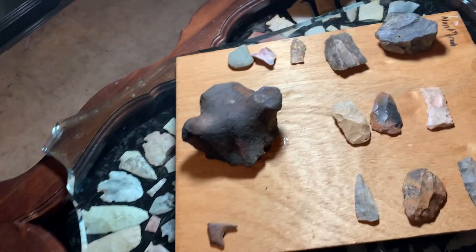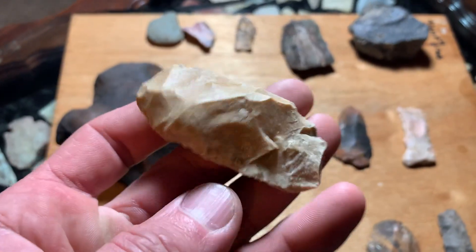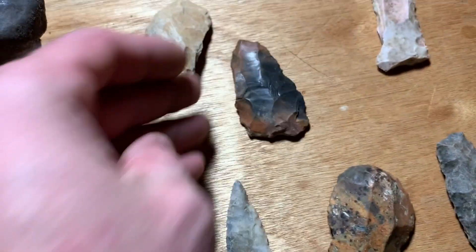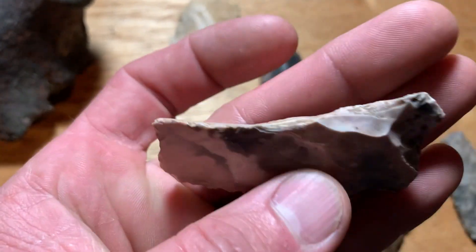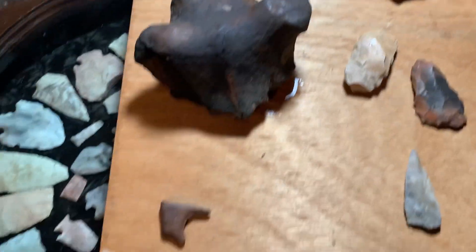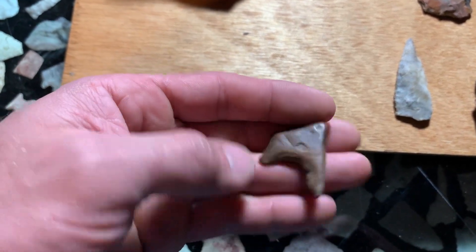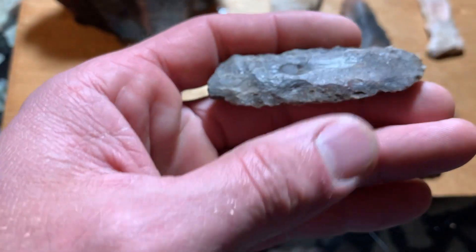All right, what's going on everybody. Just doing a little cleanup of the day — had a couple tools that didn't get on camera. A little blade, a broke blade — that would have been beautiful. A couple crude tools, a couple flakes. This one got me from a distance, I was like 'whoo,' and then three seconds later I found this.